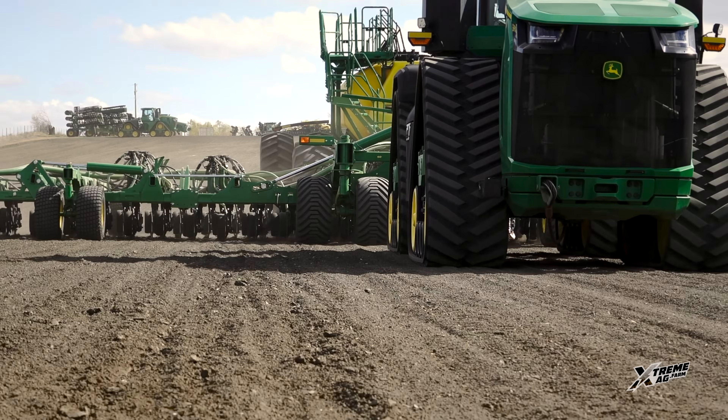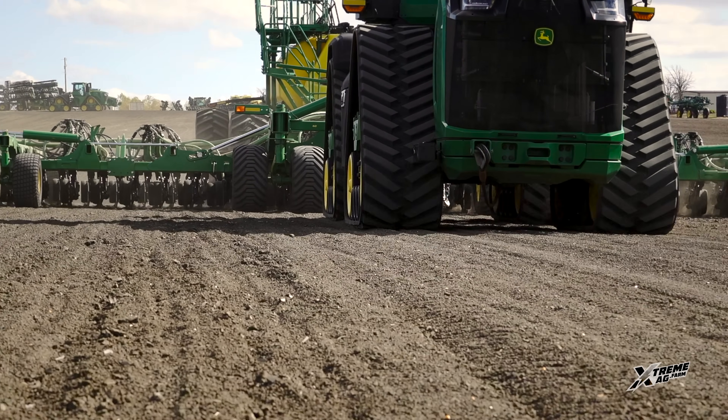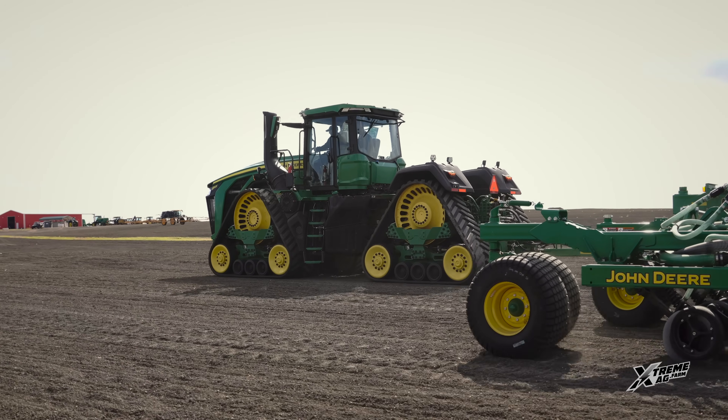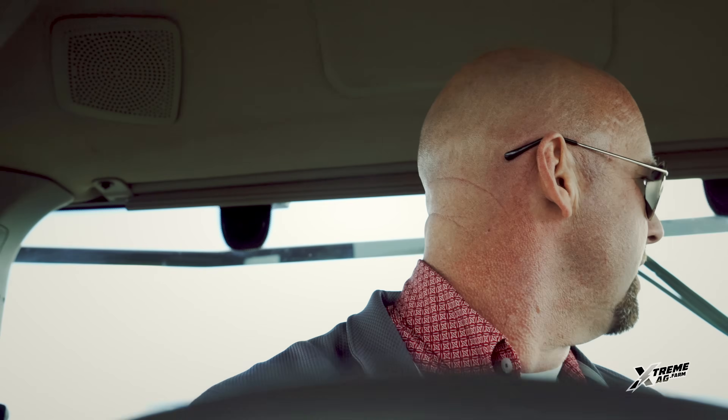The quietness of the cab and the ride of the cab — here we're sitting in a tractor with 900 horsepower. Whoever thought that was possible. I just couldn't be more impressed today with what John Deere has rolled out here.